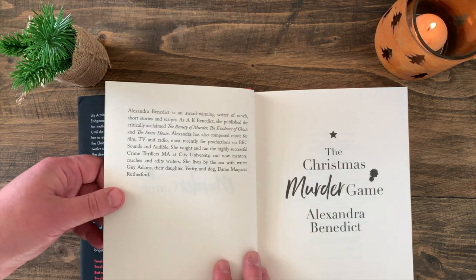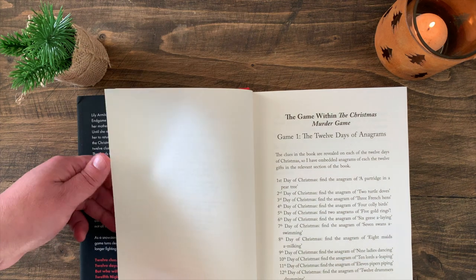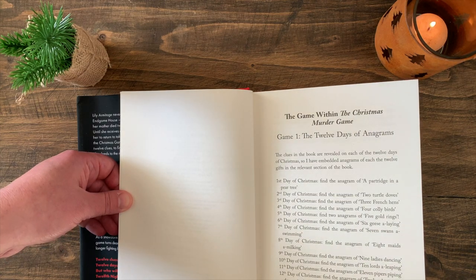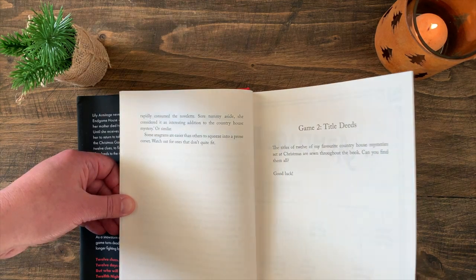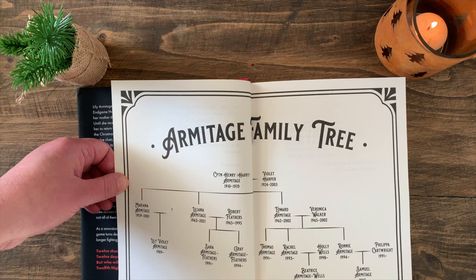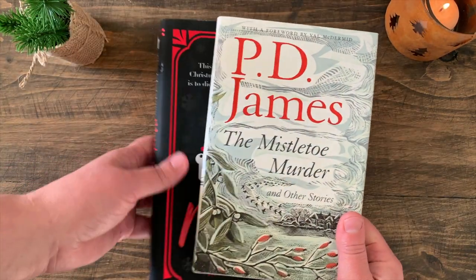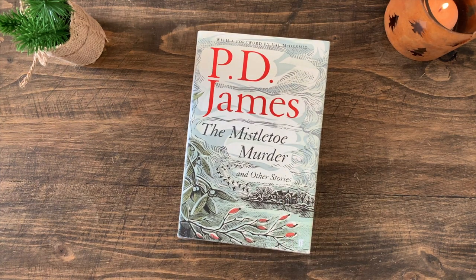Going through the book, you'll find there are games within the Christmas Murder Game: game one is the 12 days of anagrams, game two is title deeds. And what I love inside the book is a family tree.